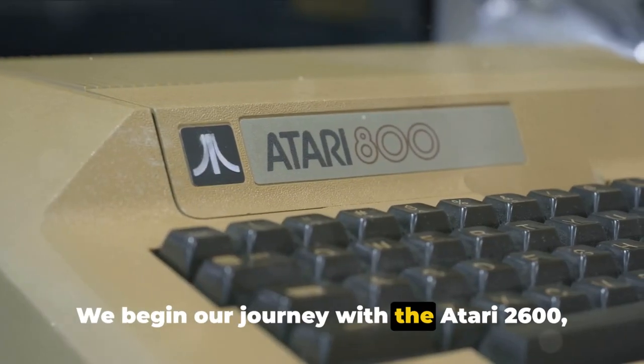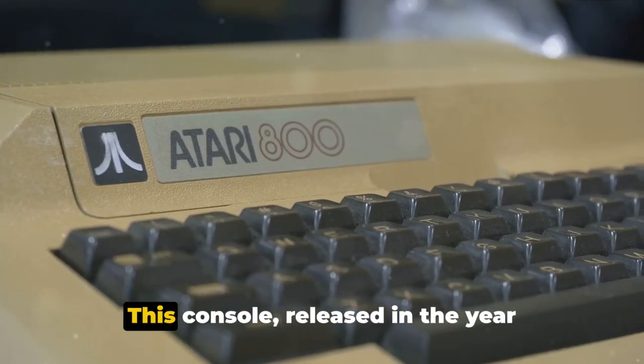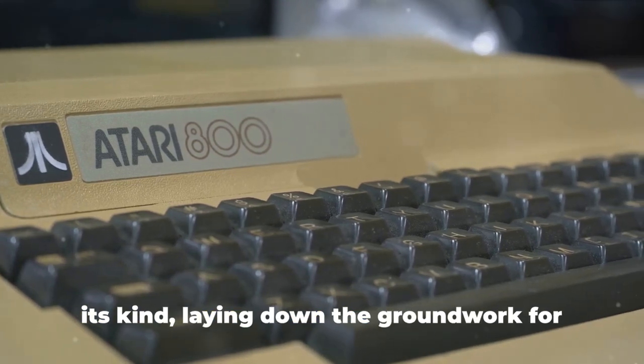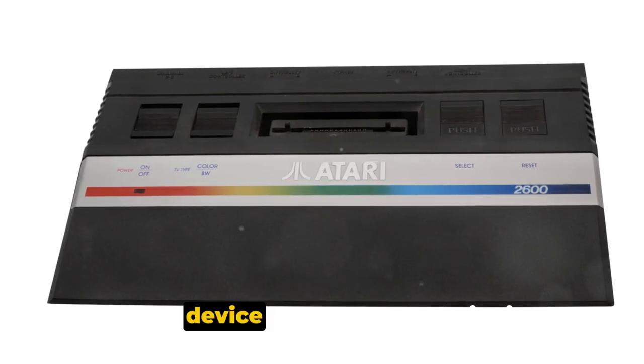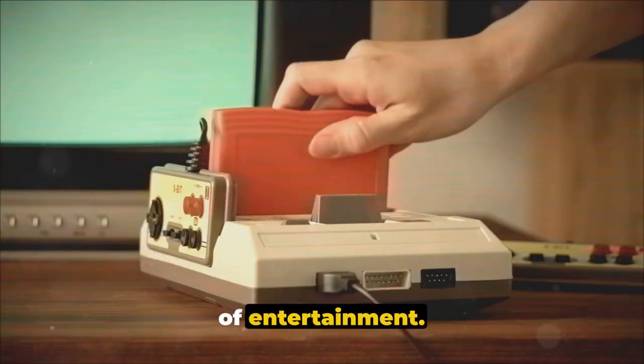We begin our journey with the Atari 2600, a true pioneer in the gaming world. This console, released in the year 1977, was the first of its kind, laying down the groundwork for all future gaming systems to come. It was a device that truly revolutionized not just gaming, but also our perception of entertainment.